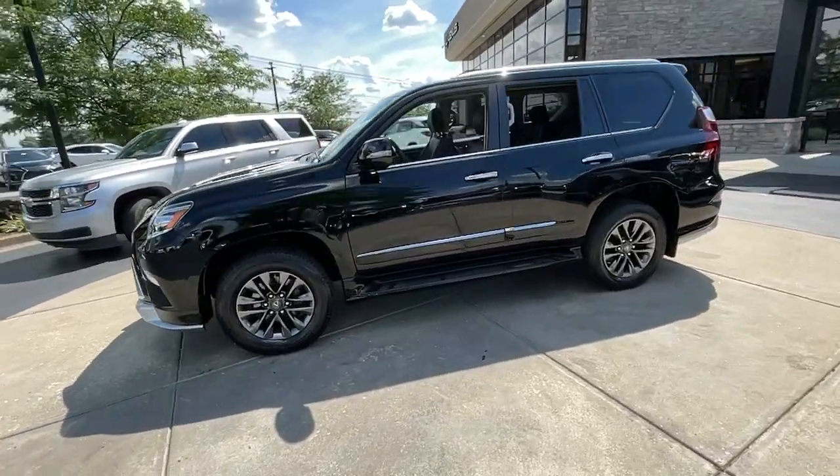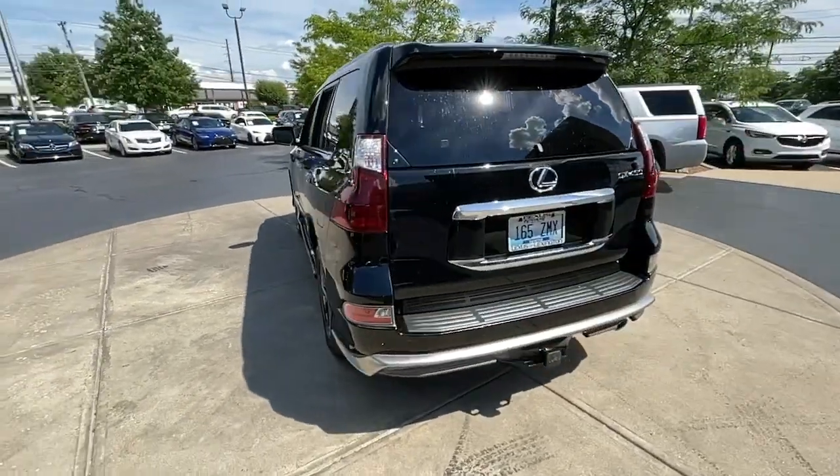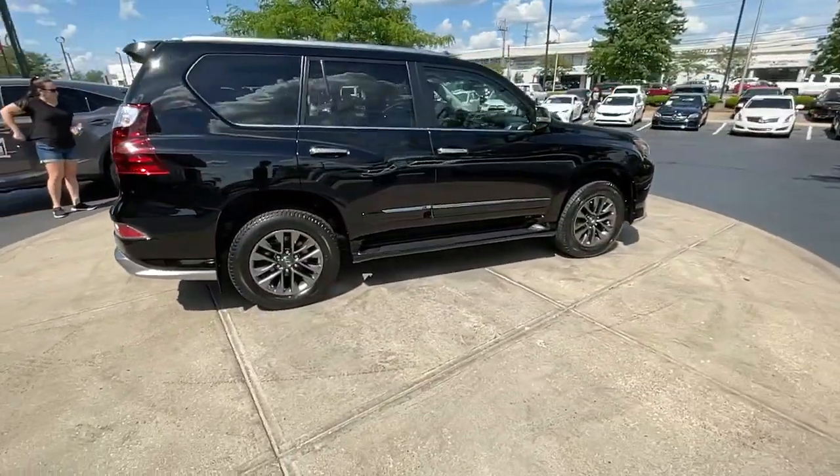This could be the car for you. The 2019 Lexus GX. This vehicle is an outstanding buy with fewer than 30,000 miles on the odometer.